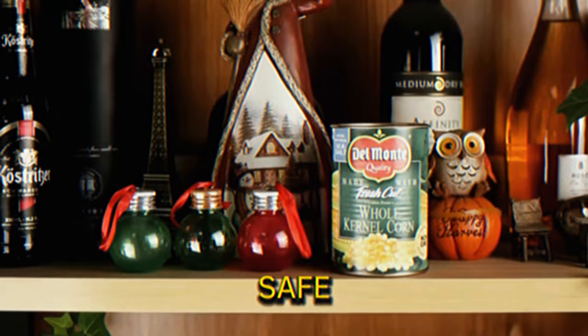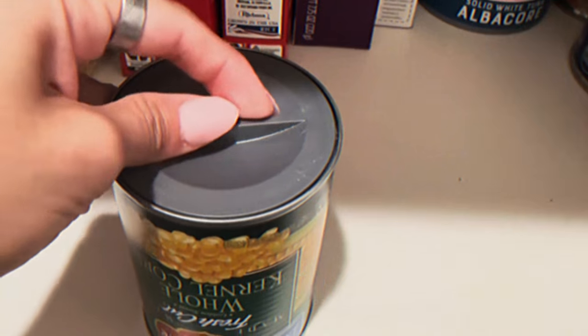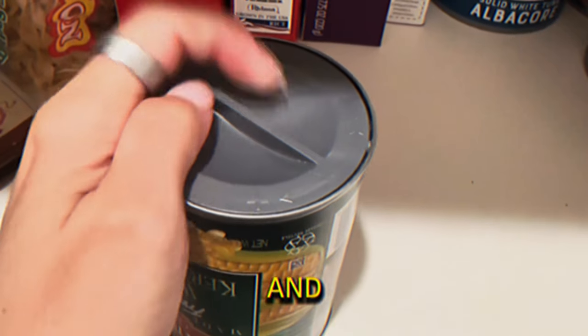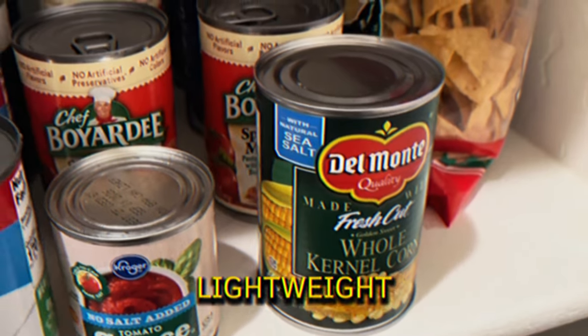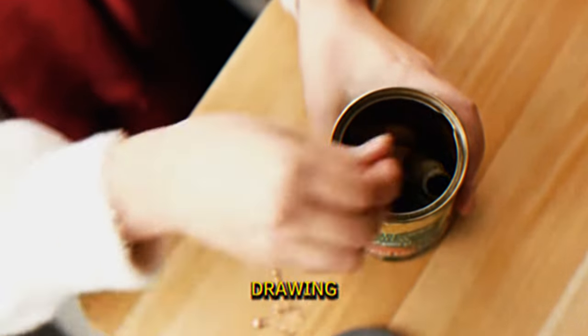Diversion Safe. This safe looks like a can of corn, making it discreet for hiding valuables. To use, simply seal your items inside and twist the lid on. It's small and lightweight, ideal for keeping cash, jewelry, and other important items secure without drawing attention.